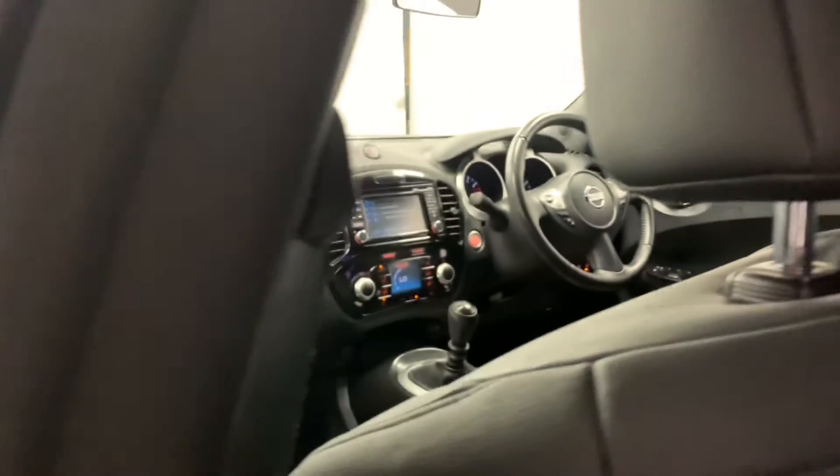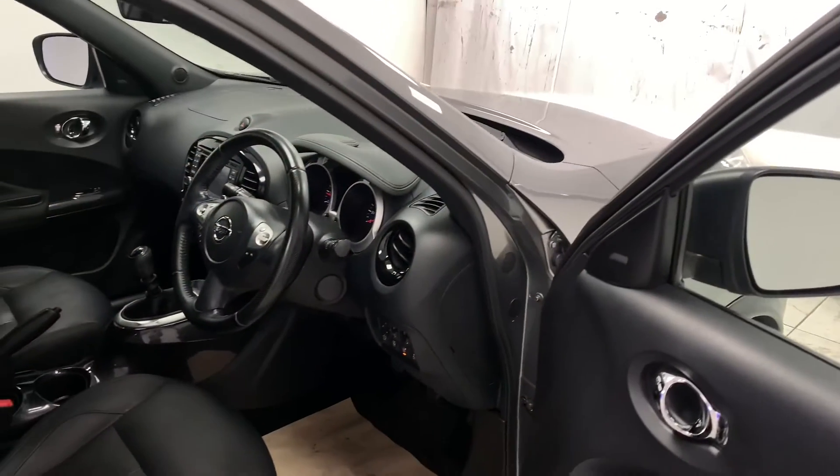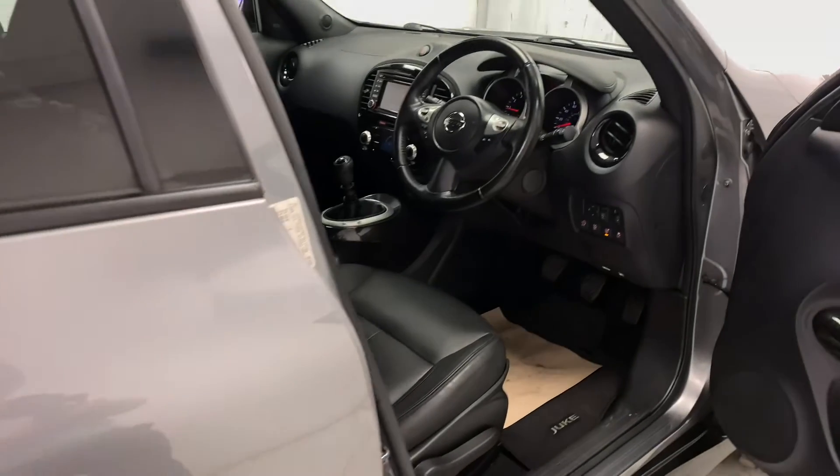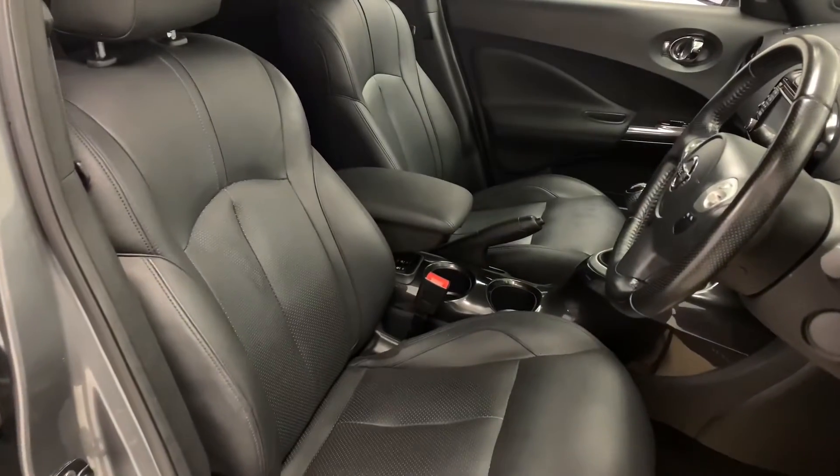Inside the car we can see a chic and stylish blacked out design throughout, which we then see furthermore on the car's very sporty looking leather seats. They're soft, comfortable and provide you with some great back support.